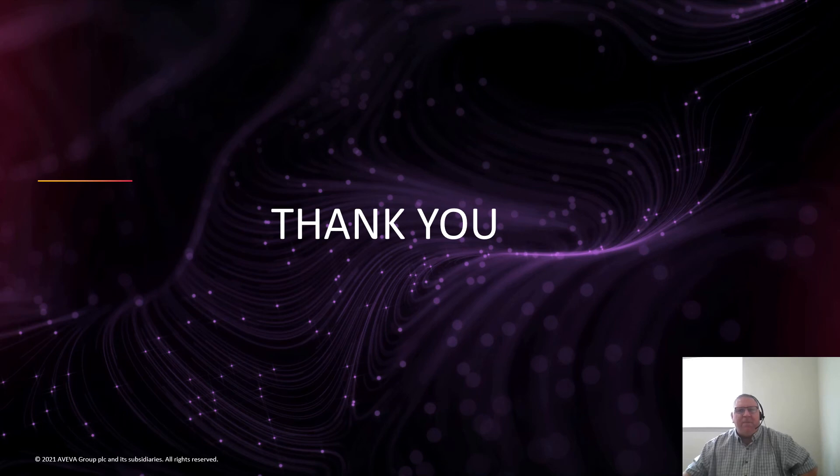Thank you for watching. We'll be back soon to talk more Aviva engineering solutions.